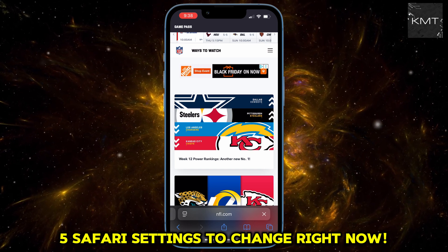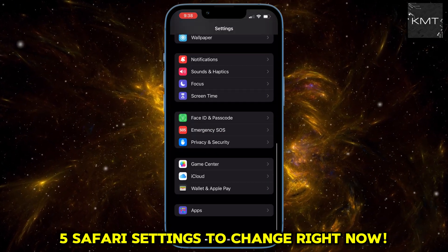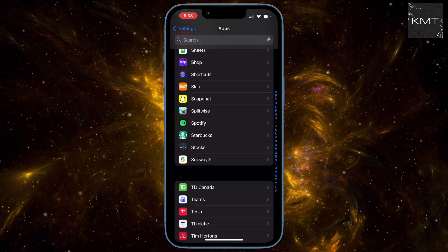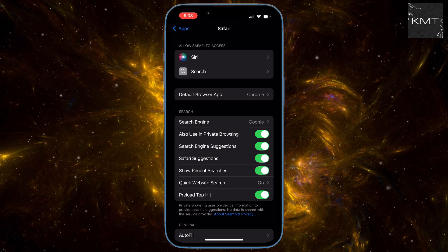Head to your Settings app. Scroll down to Apps, and now find Safari. We're going straight to the core: Privacy and Security.